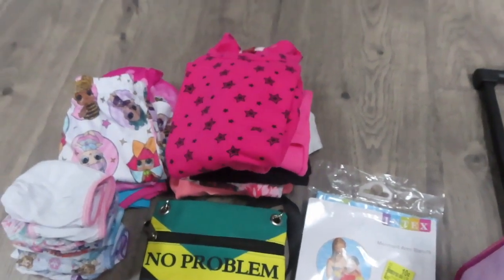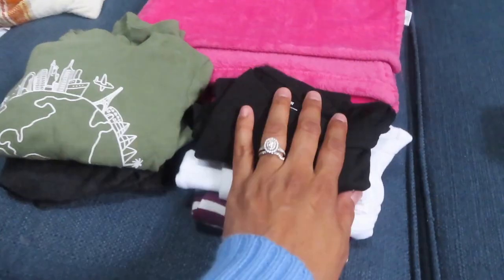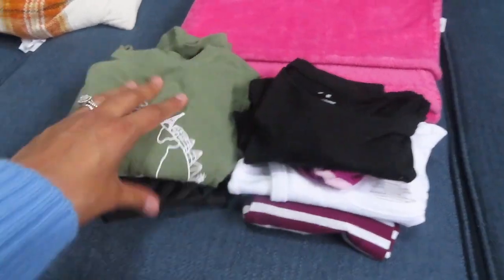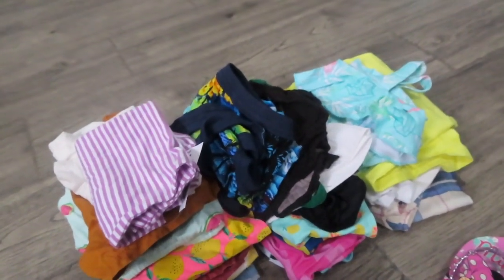I have an extra outfit that I'm going to put in my carry-on just in case any accidents happen on the way. I already have her outfit for going to the airport on our way to Jamaica, and then this is going to be the backup outfit in my carry-on. I like to stay organized as much as possible, so the suitcase has three sections.